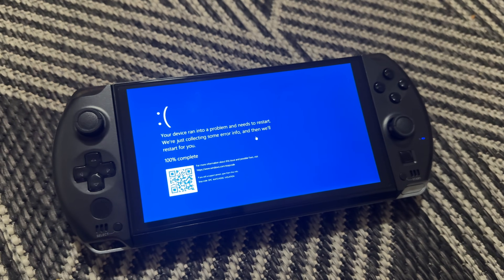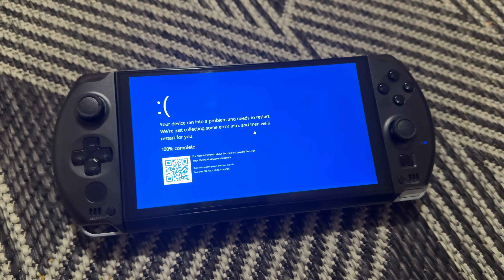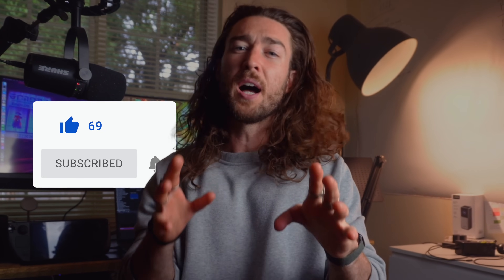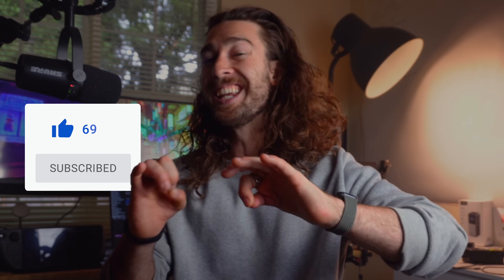I guess I do have one more complaint, and that's using Windows on a handheld. The sleep settings absolutely suck, but I do have a fix for that which we're going to get into later, so stick around. That is the fast and dirty review. If you appreciate me putting the summary up at the front of the video, feel free to like and subscribe, but there is a lot more to it, so let's get into the weeds.